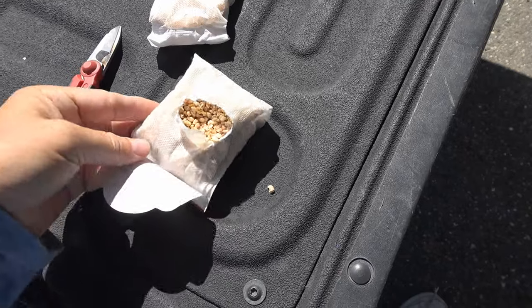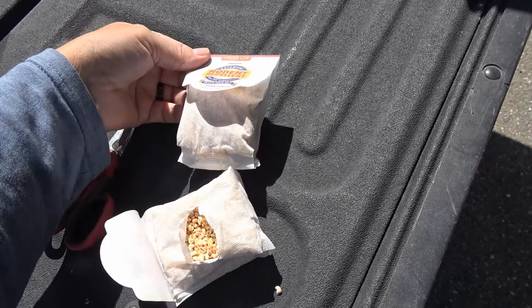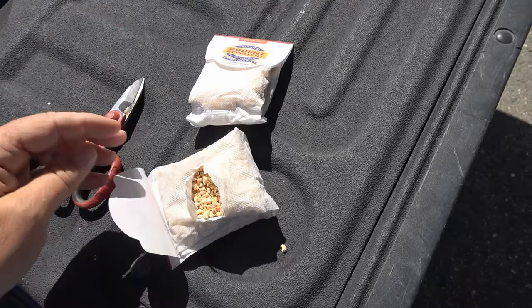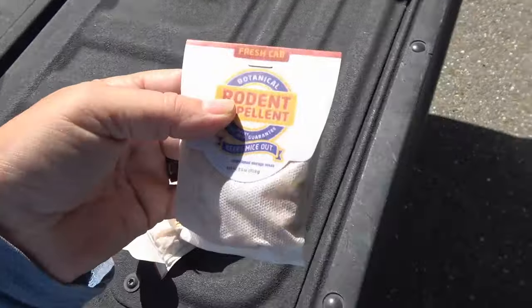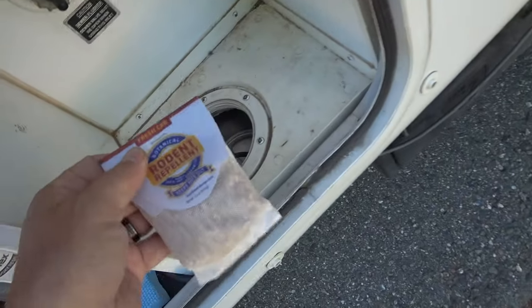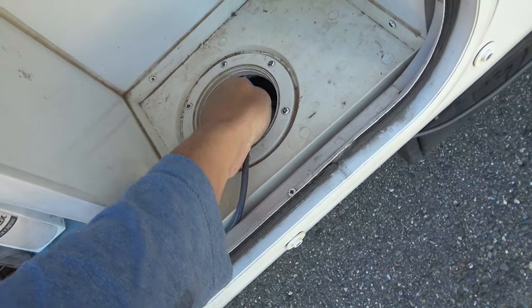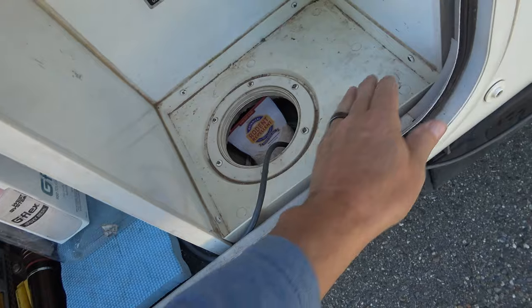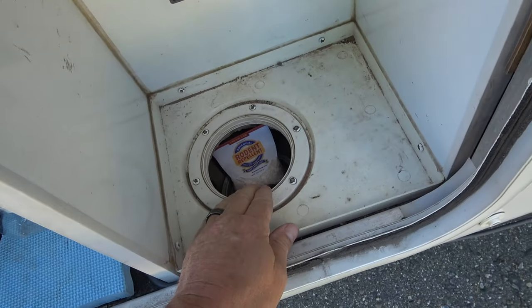This stuff lasts about a month before it starts to wane. What I've been doing is putting a fresh pouch in my trailer about once a month and taking the old pouches and putting them in my engine compartment, because sometimes pack rats and squirrels like to get in there and do damage. I take this little pouch and place it in the basement storage right at the hole that goes through the bottom for hooking up hoses and power, because underneath there it goes to my trailer's underbelly — and that's where they usually first get in.